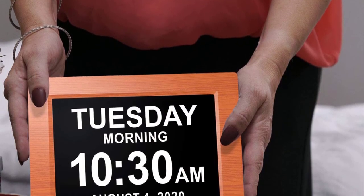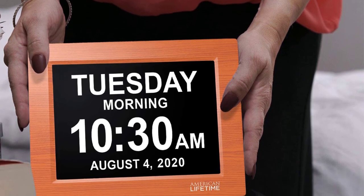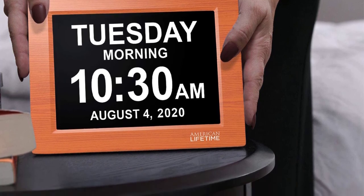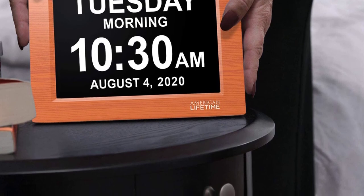It also features 5 programmable alarm functions, so you can set alarms accurately and be helpful to your beloved elderly. The frame perimeter features a brown wood color which can perfectly blend into existing interior decor.